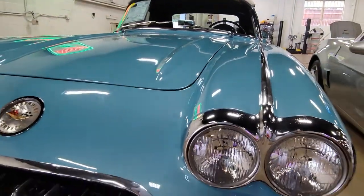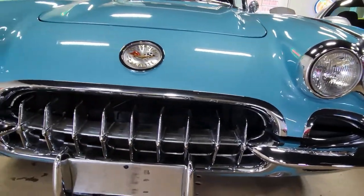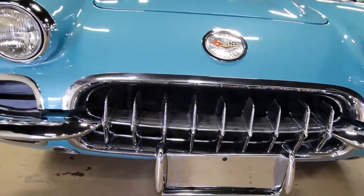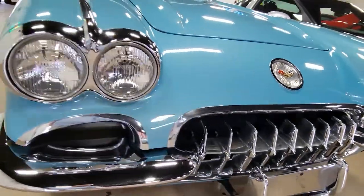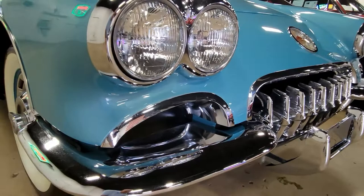It has a Powerglide transmission and the features include the two-tone paint, AM/FM cassette radio, courtesy light, sun shades, heater, and parking brake alarm. We also know that this car was originally assembled on September 22, 1959.